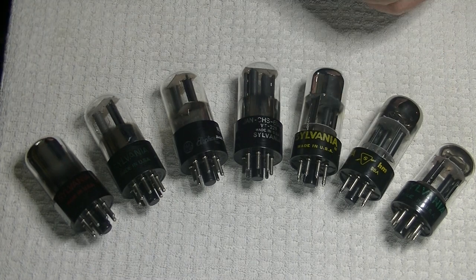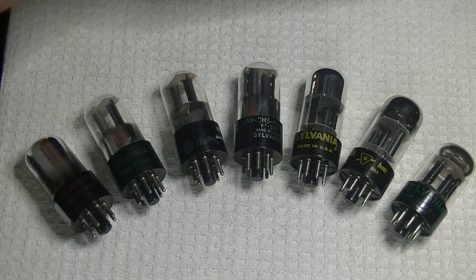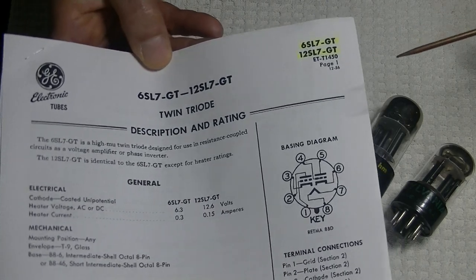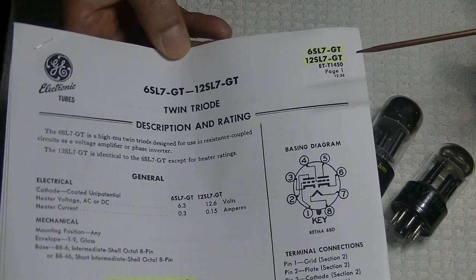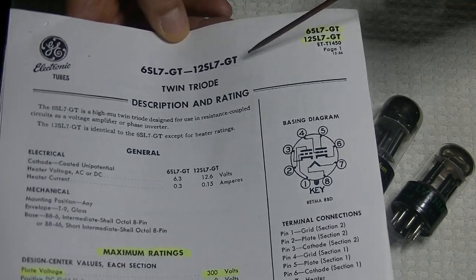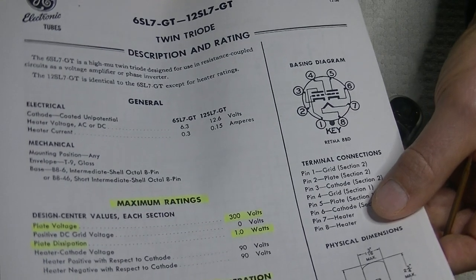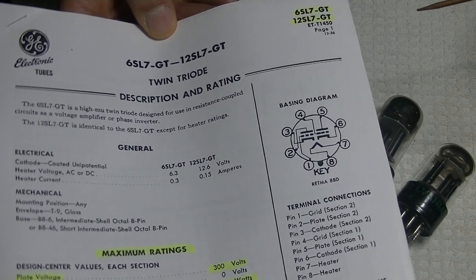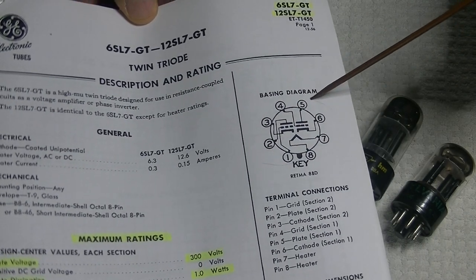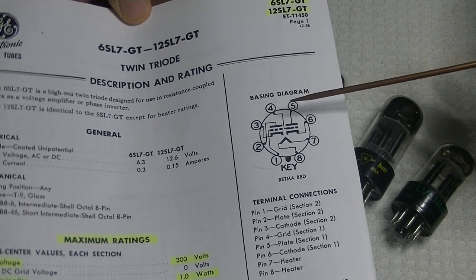Let's grab the datasheet — we're just going to spend a second on it, so don't tune out. Datasheets are wonderful things. I couldn't find the Sylvania version, but the GE is going to be the same spec, and it's a beautiful, clear printout. So here's your pinout. The pinout is identical to the 6SN7, and I would call it a standard pinout.